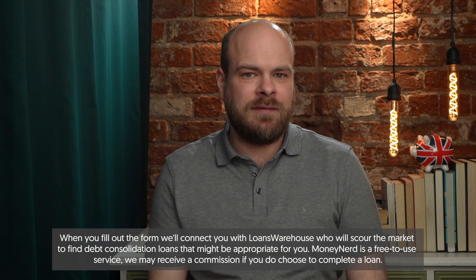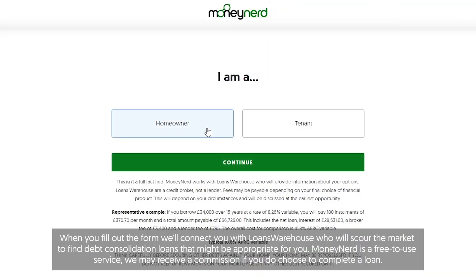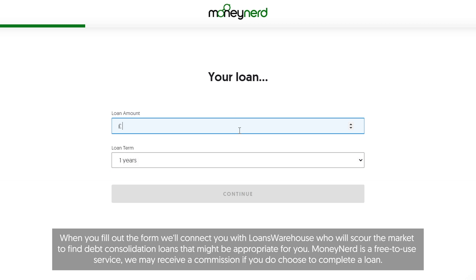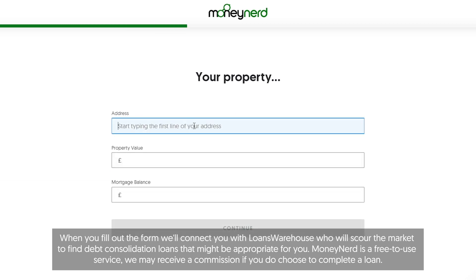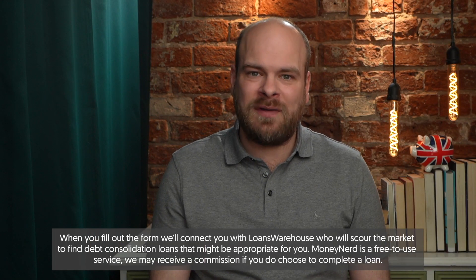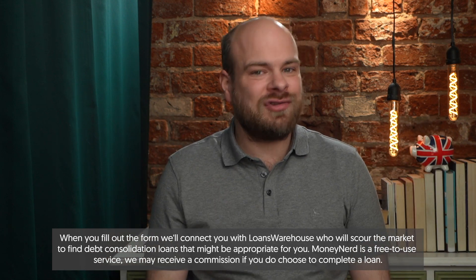If you're interested in finding a loan for your circumstances, simply click the link in the description and fill out the short form. It contains a few questions like whether you're a homeowner and how much you'd like to borrow, and gives you access to quotes from around the UK tailored to your circumstances. It's totally free to do and it won't affect your credit score.